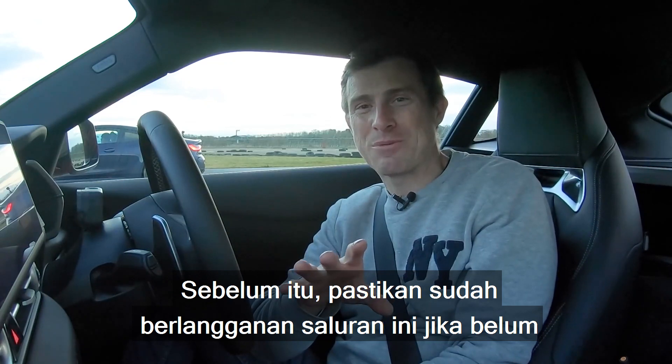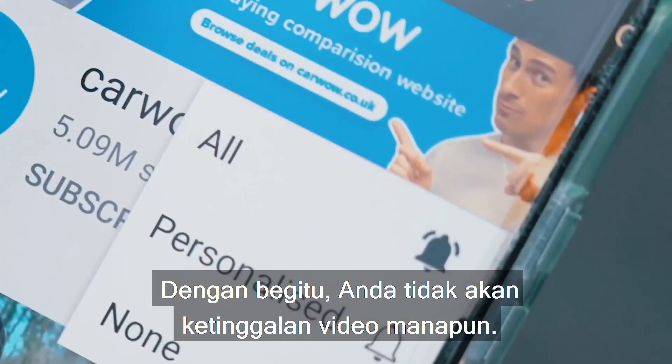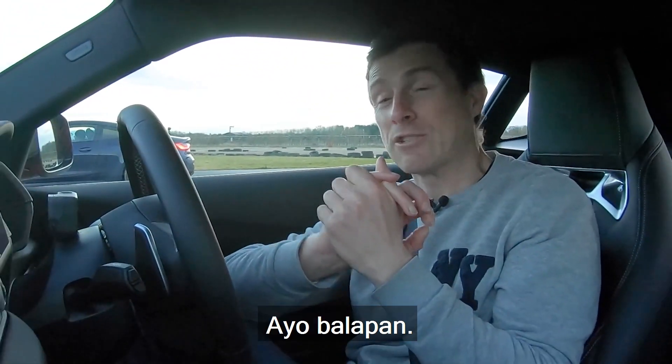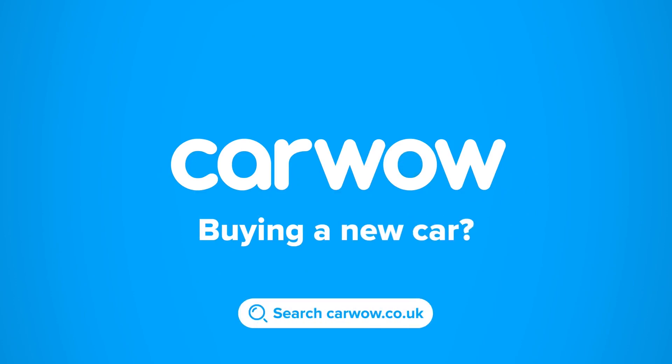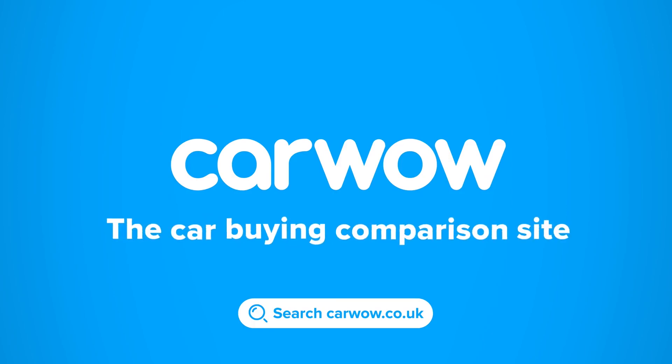Please make sure you subscribe to this channel if you haven't done so already, and hit the bell icon to turn your notifications on — that way you will not miss a single upload. Buying a new car? Head to CarWow, and my team will help you find your next car at a fair price. CarWow: your one-stop car-buying comparison site.